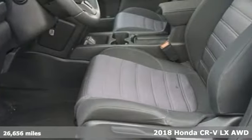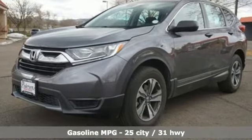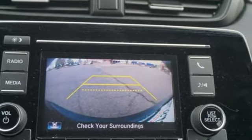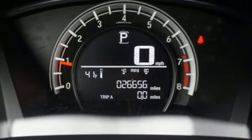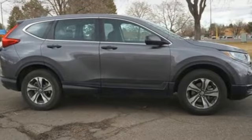It comes nicely equipped with features you'll love: continuously variable automatic transmission, manual tilting steering column, external memory control, manual telescoping steering column, wireless phone connectivity, active noise cancellation, active grille shutters, multifunction steering wheel, and in-line four-cylinder engine.